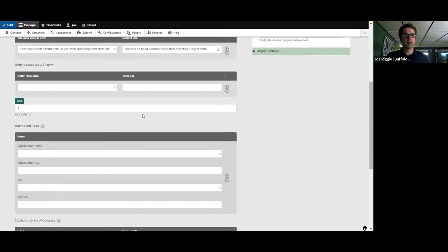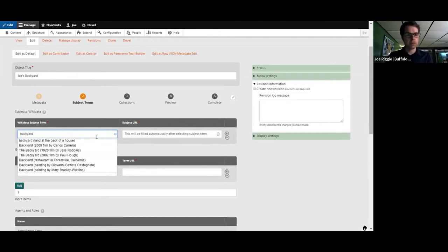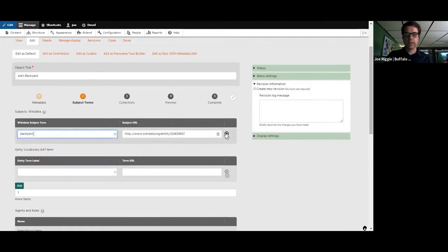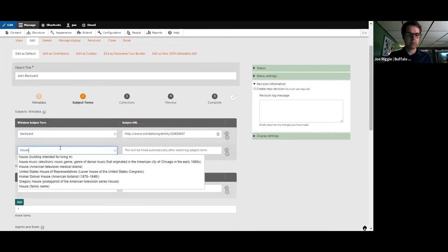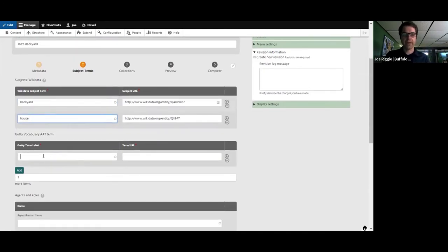The next step is where we're able to add subject terms. We have Wikidata subject terms — I'll use 'backyard' and 'house' since my house is pictured. I'm not a cataloger, so apologies to catalogers. For Getty term labels, I'll use 'exterior view' — and you can see these are auto-populated, already connected to these data sources. This is what Ken was talking about earlier: linked data, using these connections to expand discoverability.